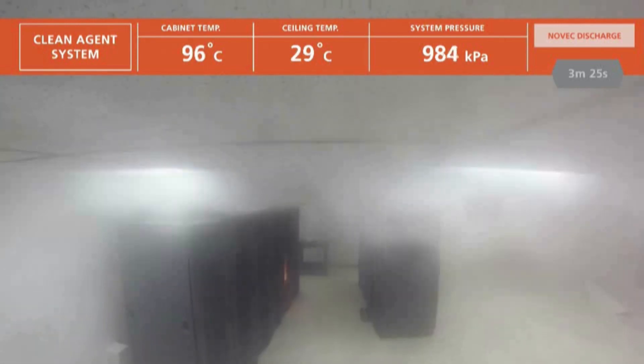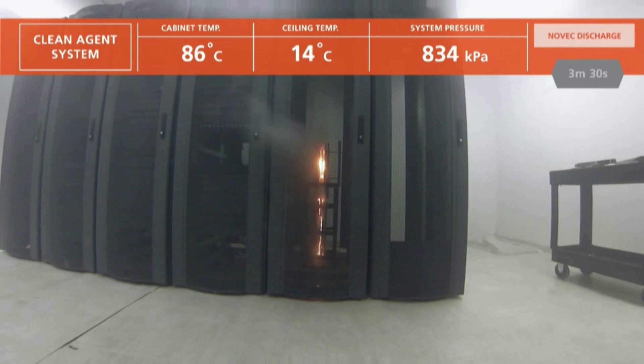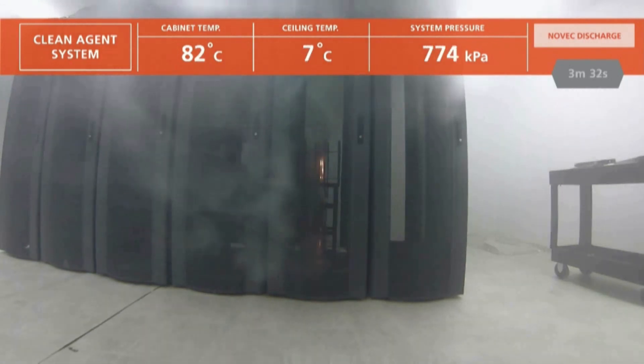The NOVEC 1230 suppression agent floods the room and penetrates the burning enclosure, where it extinguishes the fire in less than 20 seconds.